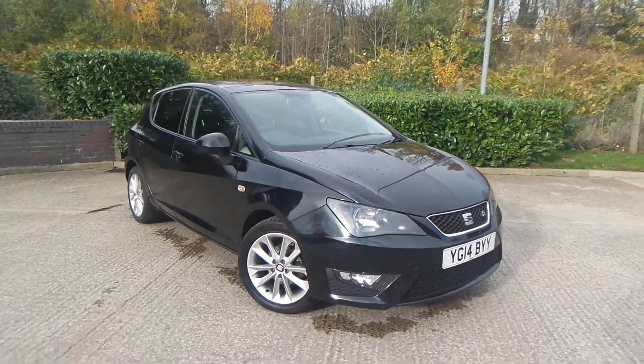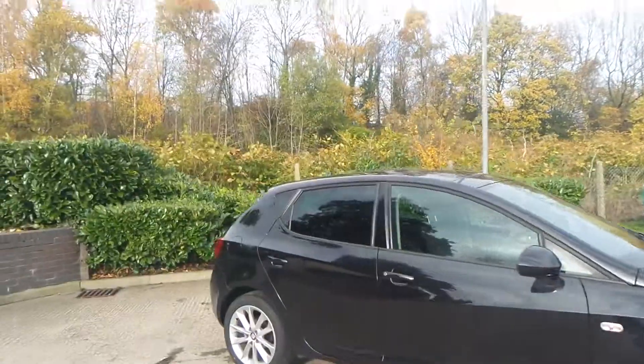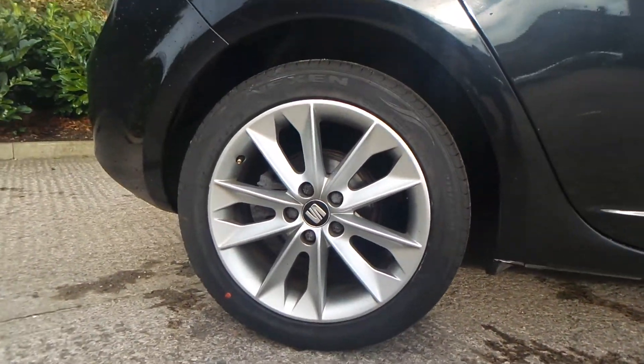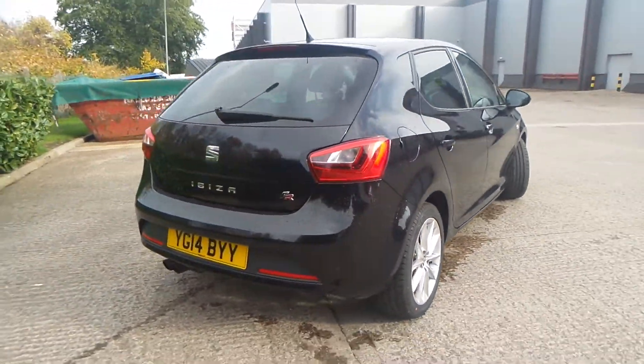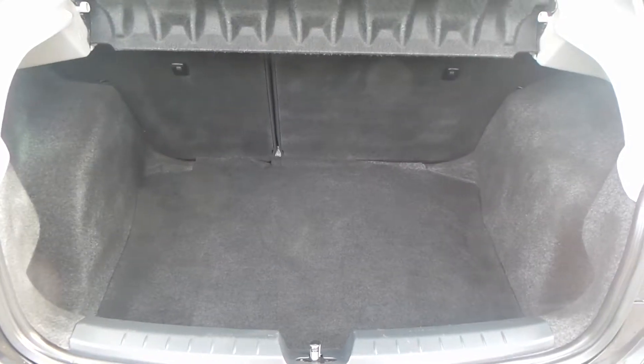Here we have a SEAT Ibiza 1.2 TSI FR. As you can see, the vehicle comes with alloy wheels — really clean car this one. To the rear of the vehicle you do have parking sensors.